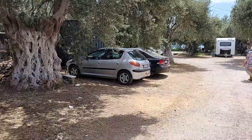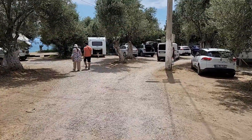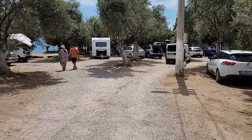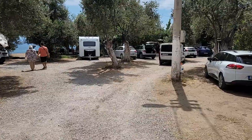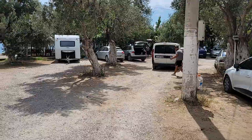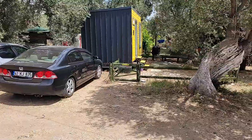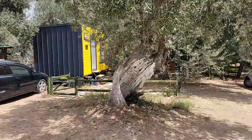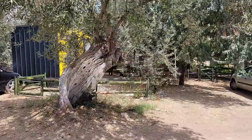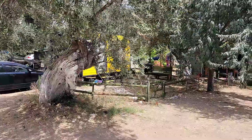Pek çok kamp alanına göre küçük bir yer — bu iyi tarafı, çok fazla kalabalık olmaması. Bu bölüm otopark kısmı arkadaşlar. Araçlarınızı buraya bırakıyorsunuz. Çeşitli konaklama imkânları var. Bunlardan bir tanesi bungalow, klimalı. Fiyatlarla ilgili işletme ile irtibata geçmenizde fayda var, site üzerinden ulaşabilirsiniz.